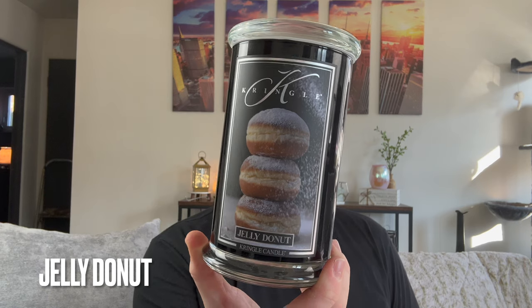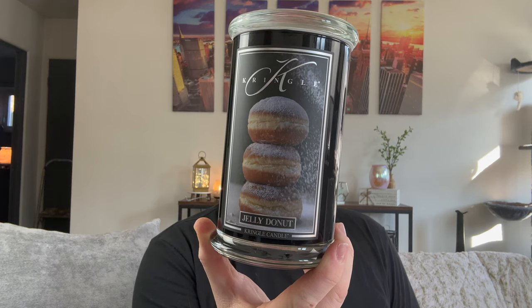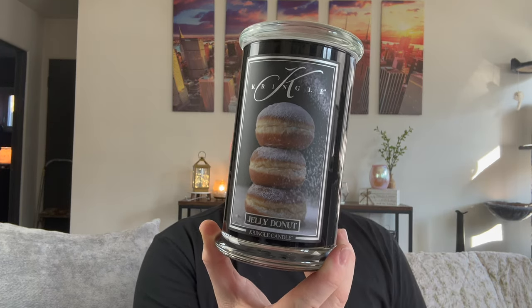Another candle that has unfortunately sold out is Jelly Donut. Look at this label — three perfectly stacked, delicious powdered jelly donuts with powdered sugar being sprinkled in the background. My gourmand-loving heart can't take much more than this! The scent reads: the pampering essence of gently fried pastry dough with sweet raspberry jam, juicy blackberry, creamy vanilla, and a hint of sugared citrus. Pastry top note, raspberry, blackberry, and citrus in the mid, then butter and vanilla in the base.